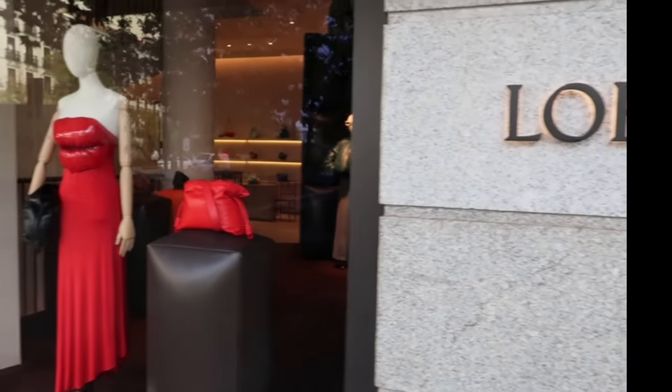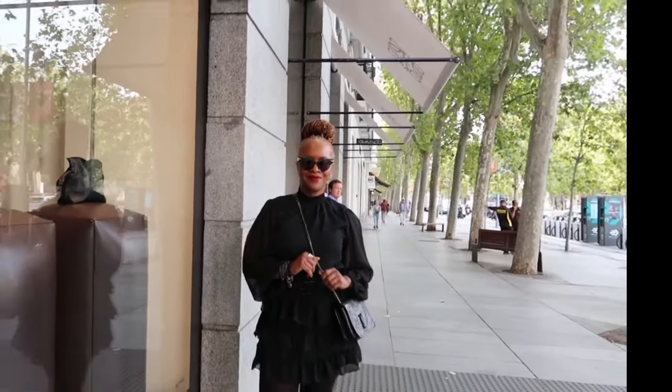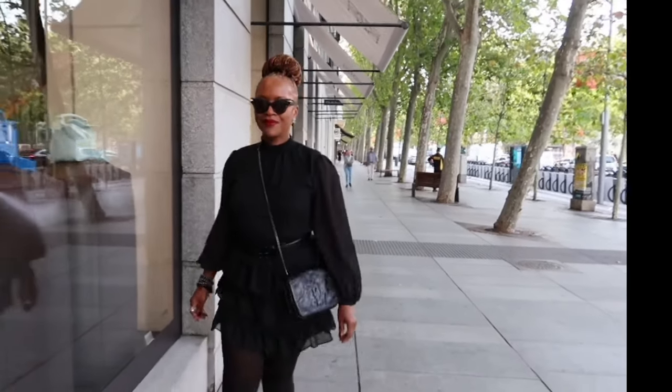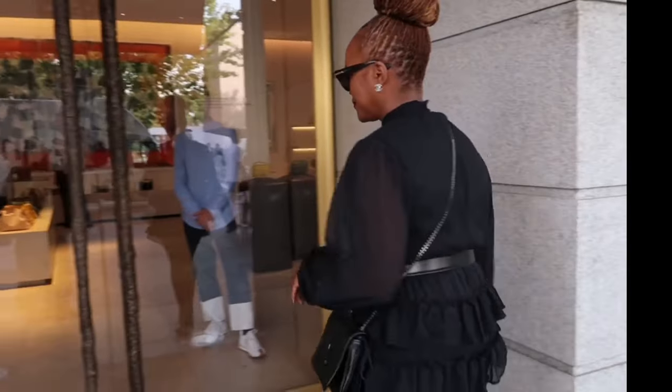Hello to all my travel ladies, welcome to my channel. I'm Nancy of Travel Lady Shops, where I love everything travel, fashion, and lifestyle. Welcome to my first international YouTube travel vlog — come luxury shopping with me in the prestigious area of Salamanca in Madrid, Spain.